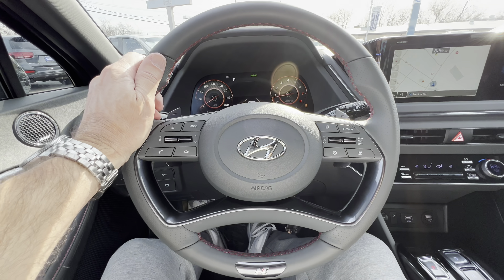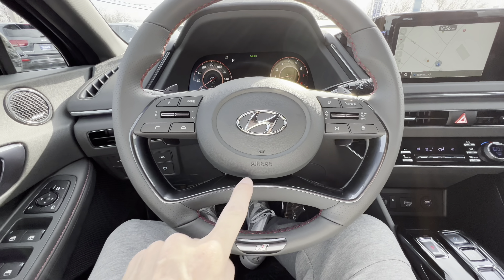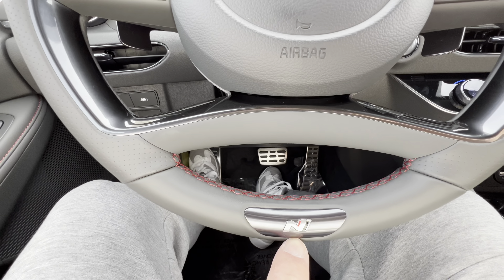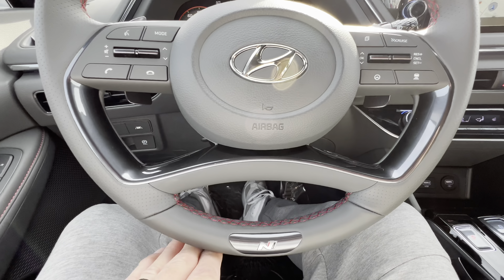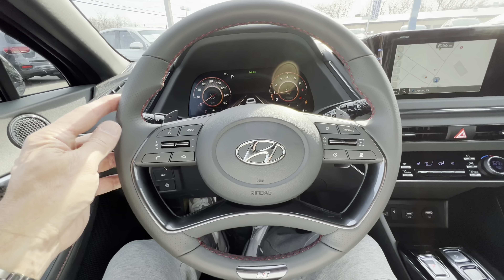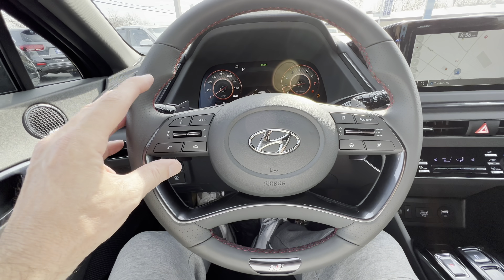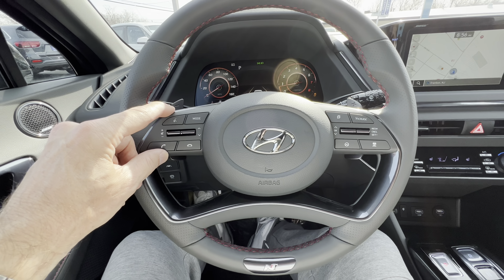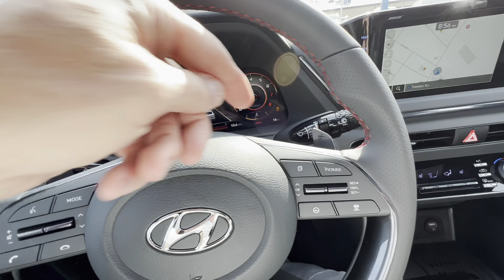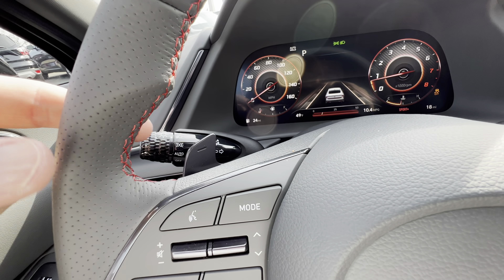The Hyundai steering wheel has nice 10-and-2 notches with red stitching all the way around and a brushed aluminum trim ring. The N badge is down on the bottom of the wheel. I would have liked a flat-bottom wheel here — it would make it easier to get in and out of this tight cockpit. On the switch gear: telephone and voice commands on the left, cruise control and safety suite controls on the right. Paddles are right here for the eight-speed dual-clutch, which we'll be using on the drive.